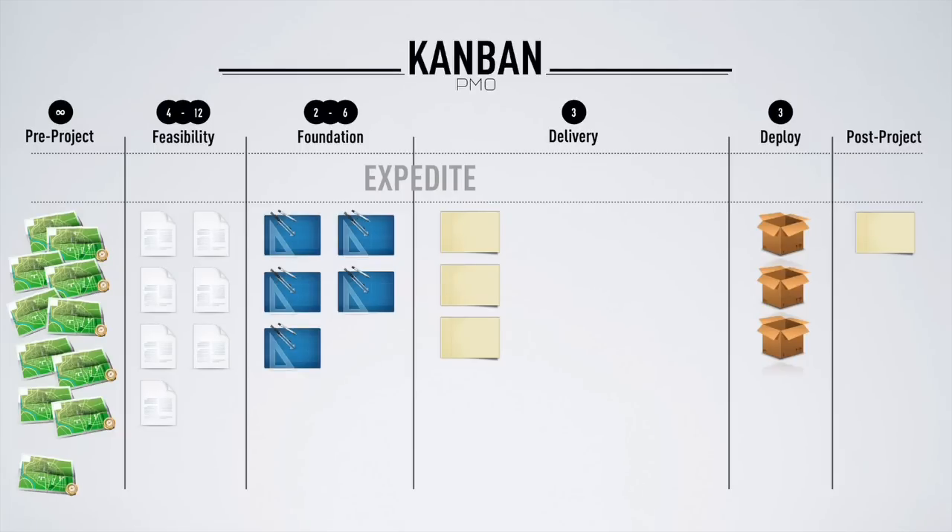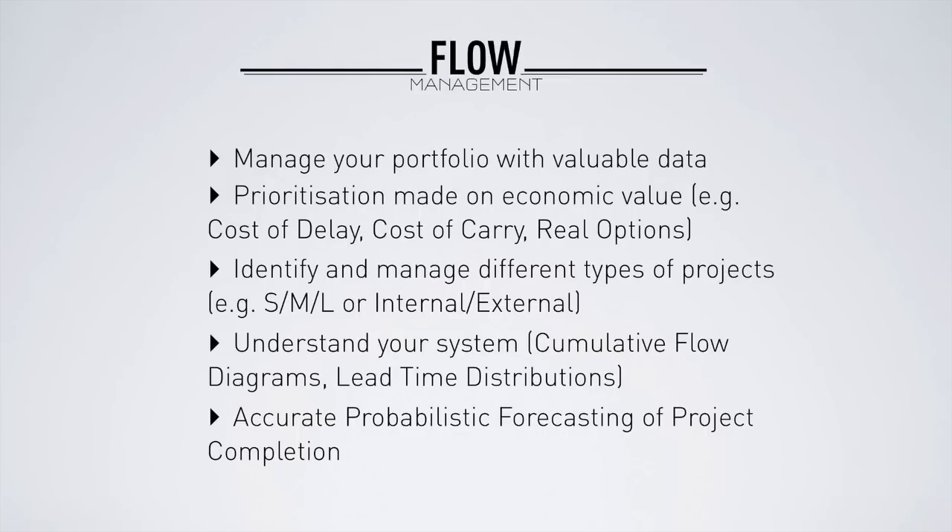We have the ability to identify and manage different types of projects — three-month projects and three-year projects — and all can flow through the board. We can distinguish projects between internal and external using colour coding, and apply different rules to every single project. Data analysis and data representation techniques such as cumulative flow diagrams and lead time distributions provide you with bottleneck visibility and good predictability. All the issues are exposed.